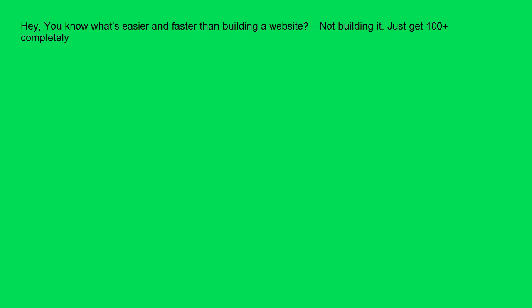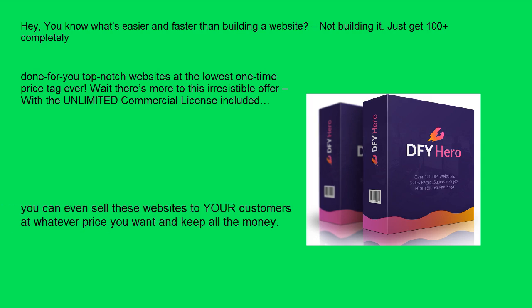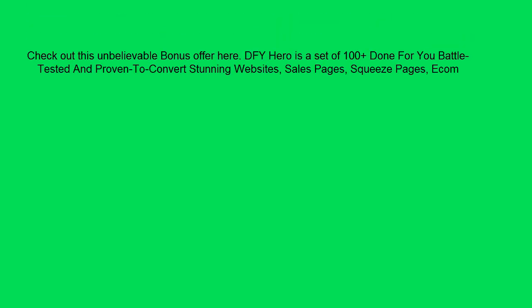Just get 100 plus completely done-for-you top-notch websites at the lowest one-time price tag ever. There's more to this irresistible offer — with the unlimited commercial license included, you can even sell these websites to your customers at whatever price you want and keep all the money. Check out this unbelievable bonus offer here.